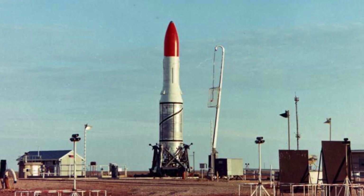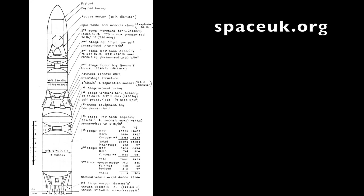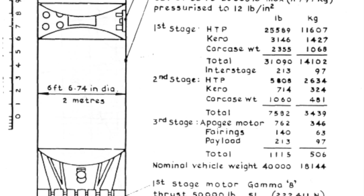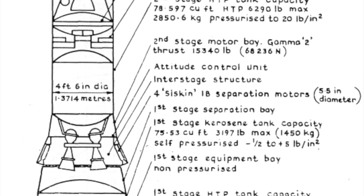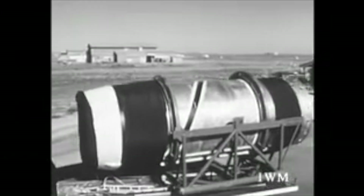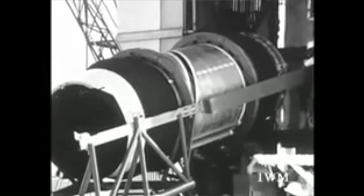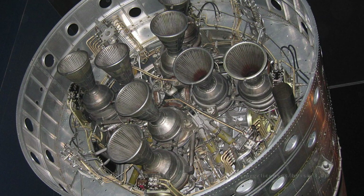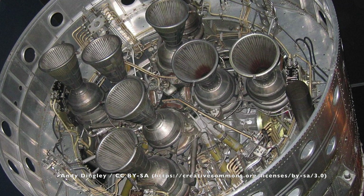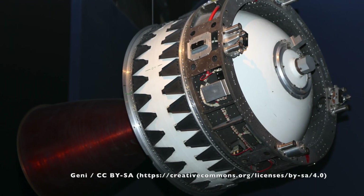And so we come to the Black Arrow program. This was originally authorized in 1964, so it happened in parallel with Europa. One interesting decision in the design was that the first stage dimensions were specified in metric, because they considered it could be part of the European launch system. However, the second and third stages were still specified in Imperial units. Compared to Blue Streak and Black Prince, Black Arrow was a lot smaller and a lot less ambitious — in theory able to put about 100 kilograms into low Earth orbit. The first stage was powered by an eight-chamber version of the Gamma engine, the second stage a two-chamber version, and the third stage used a single spin-stabilized Waxwing solid rocket.